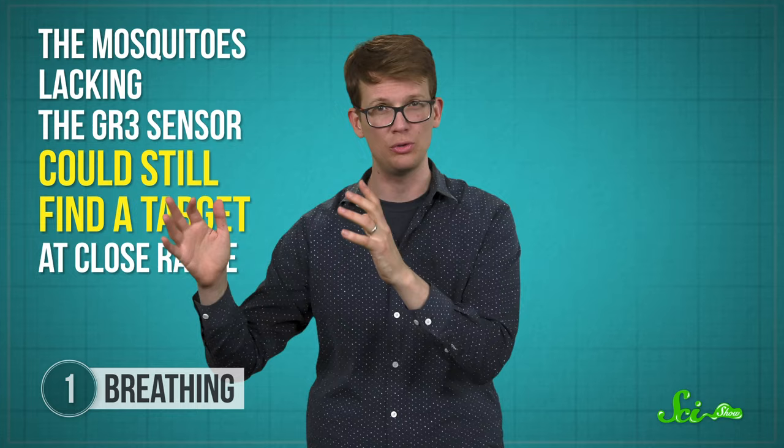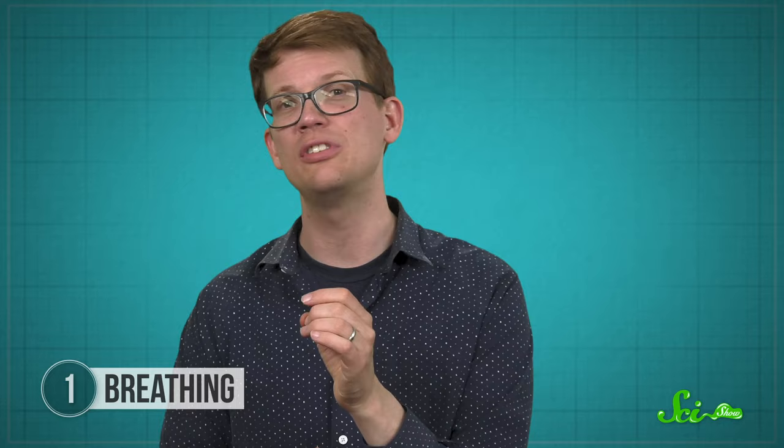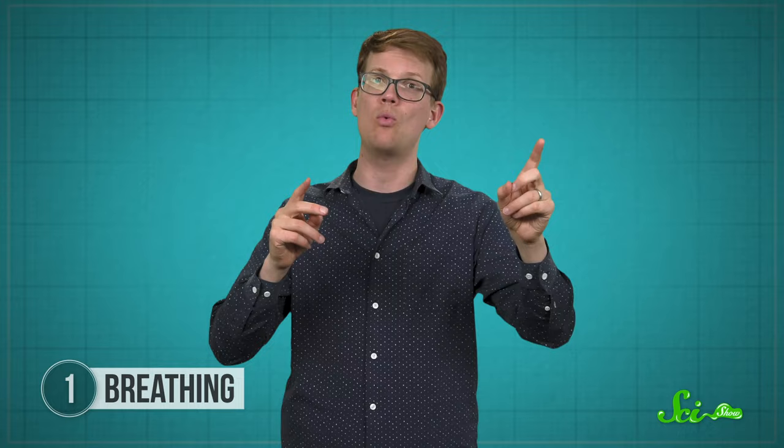That suggests that carbon dioxide might actually have a third role as a gatekeeper of sorts for other attractants, and that makes sense because it's a pretty good indicator of animal life. So if you don't want to get bit, you could just stop breathing all the time — easy peasy. Except the mosquitoes lacking the GR3 sensor could still find a target at close range, which suggests CO2 draws the insects in from a distance, while something else helps them zero in when they get close. And while you can never emit zero carbon dioxide, things that make you breathe more or more deeply could increase your attractiveness to mosquitoes.